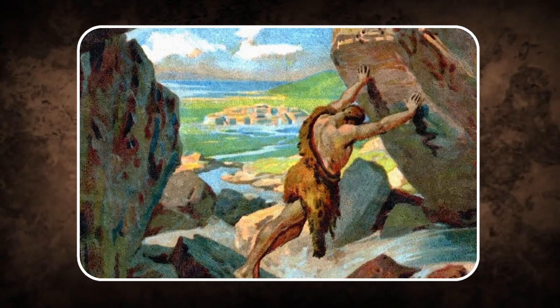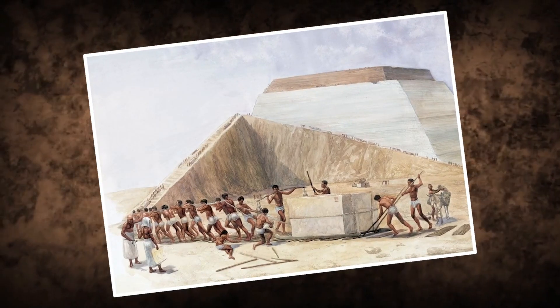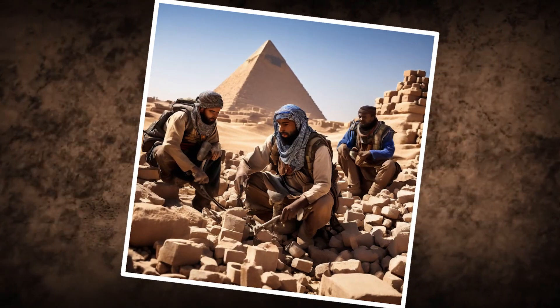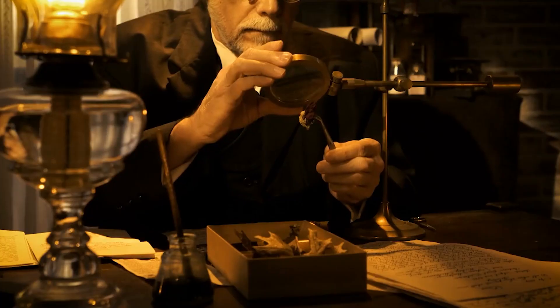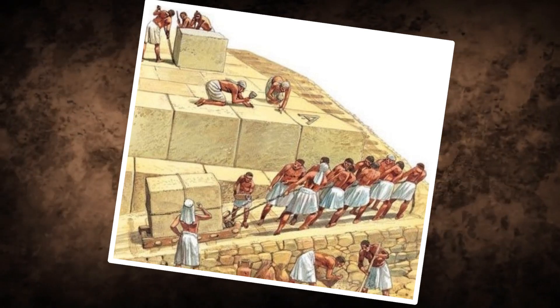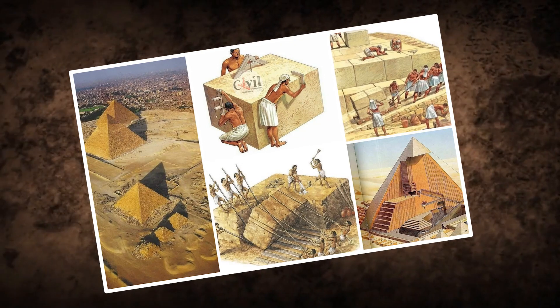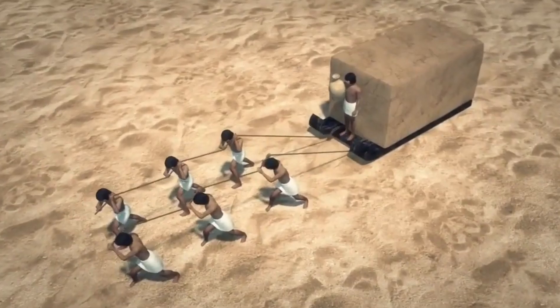How did they manage such a Herculean task? The process began in the quarries, with workers using simple yet effective copper tools to carve out the stone. The real magic, however, lay in how these massive blocks were transported. Recent research has shed light on an ingenious technique: the use of large wooden sleds. These sleds, when dragged over sand, faced significant friction, which clever Egyptians reduced by wetting the sand — dampening the sand in front of the sleds made pulling the heavy stones easier, decreasing the force needed by half.